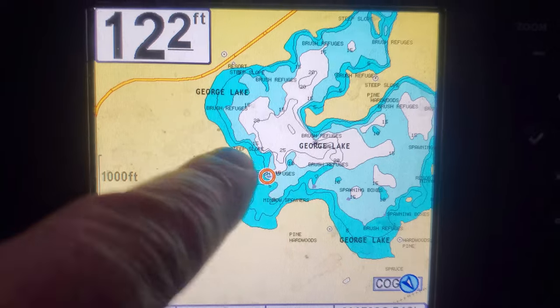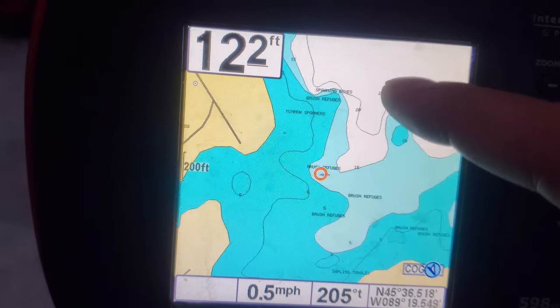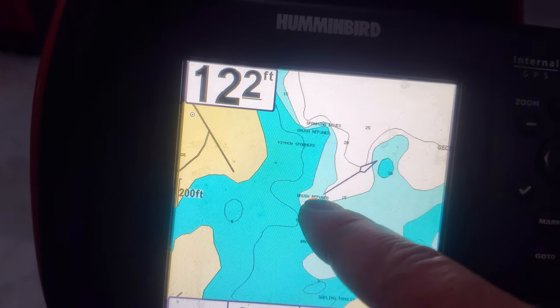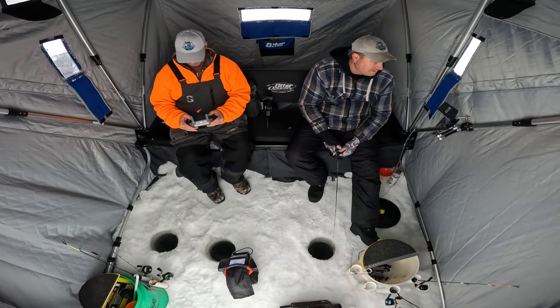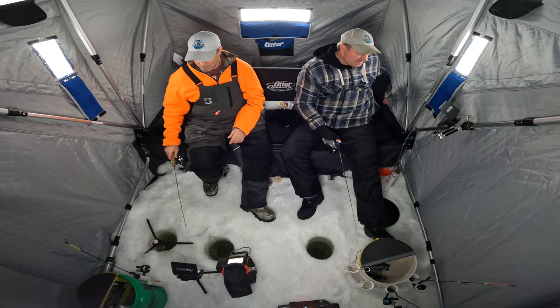Spot number four — let me zoom in for you. Here's kind of a deep channel with some rock structures right there. We're just on the edge where it drops off. Big northern — oh my gosh, hopefully he goes over to the tip-up. I just had a bite — that perch made me move. Spot four: we only saw that big northern and some little fish but didn't actually catch anything. It's 3:30, so we're going to hit one more spot — go down to the end of the lake, maybe find a shallow area with weeds and get a northern before dark.